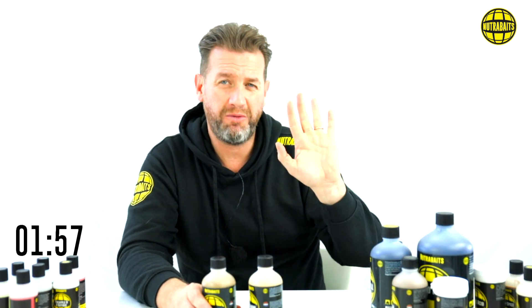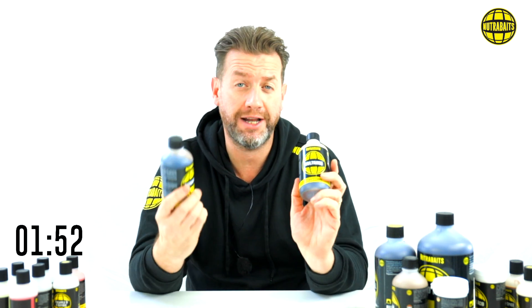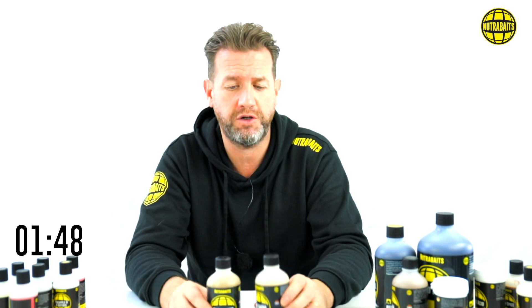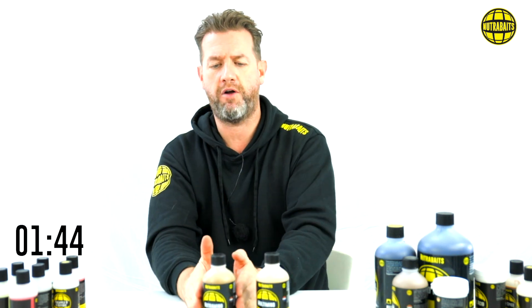The liquid food range is what we're having a look at. I'm not going to go through the whole range today because we're going to have a look at that in more depth on another video. But today we're just going to have a quick look at two of my all-time favorites: Multimino and Nutramino. I rarely go fishing without adding these to my bait in some way. Multimino is very different from Nutramino, but they're very, very linked.